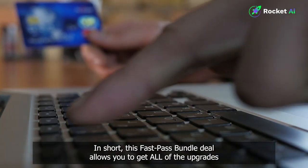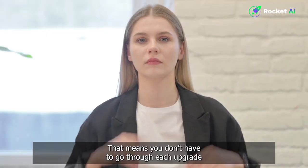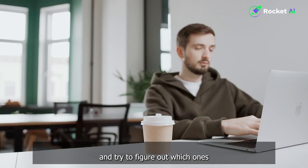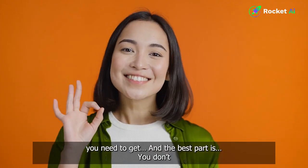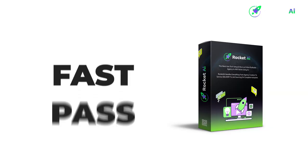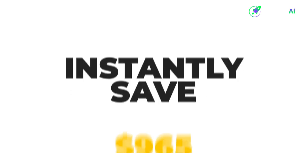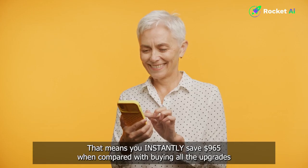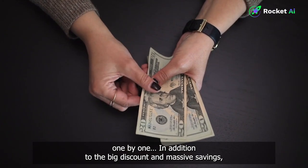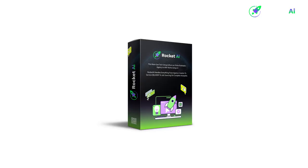In short, this FastPass Bundle deal allows you to get all of the upgrades, including the recurring payments and add-ons for Rocket AI, for a low one-time payment. That means you don't have to go through each upgrade one by one and try to figure out which ones you need. And the best part is, you don't have to pay the normal price for each one of these upgrades and add-ons. With this exclusive FastPass Bundle deal, you get all of Rocket AI's upgrades for a whopping 72% discount — that means you instantly save $965 when compared with buying all the upgrades one by one. In addition to the big discount and massive savings, you're also getting everything you need to maximize your results with Rocket AI.